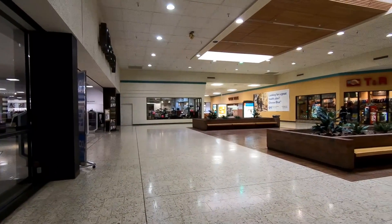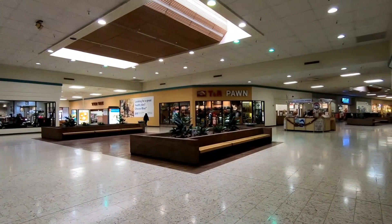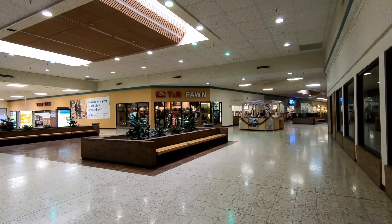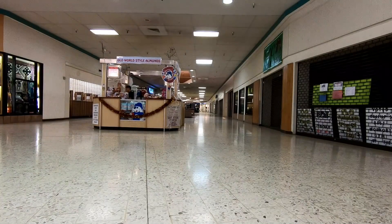There's the JCPenney to the left and there's also a pawn shop in this mall — that's a first for me. I don't think I've ever seen a pawn shop in a mall before. We stopped at this mall on our way out of New Mexico; we were really only in Gallup just to kind of stop at this mall real quick.